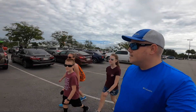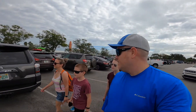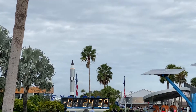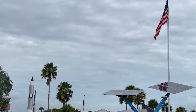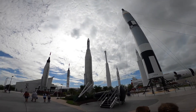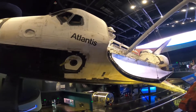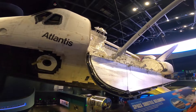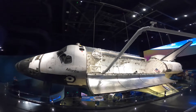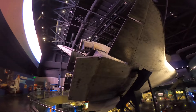Alright, we have an exciting day today. We are at Kennedy Space Center here in Cape Canaveral, Florida. And there's a SpaceX launch today.